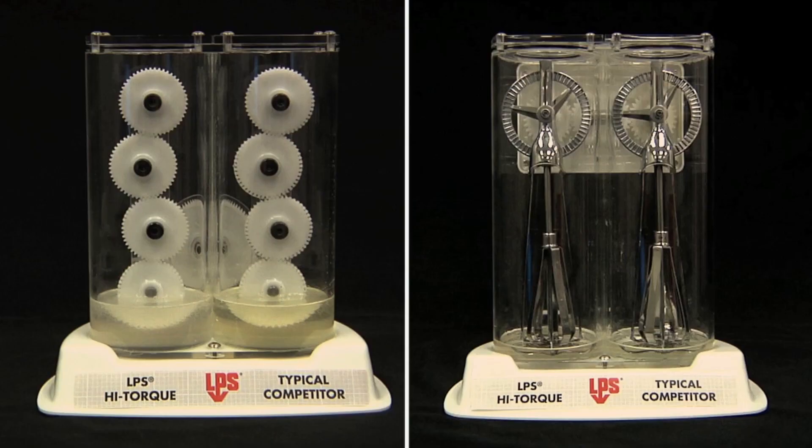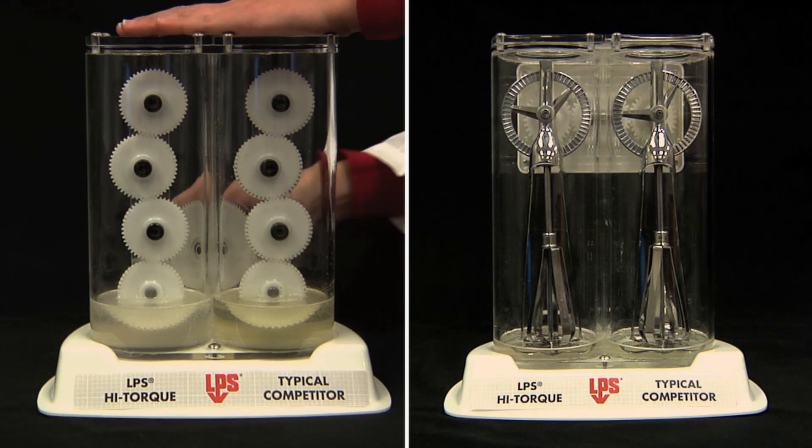In this short demonstration, we will show how the new LPS food lube high-torque gear oils typically outperform competitive products. We have devised two demonstration mechanisms to resemble the functionality of a gearbox.